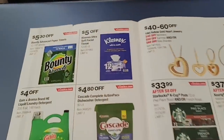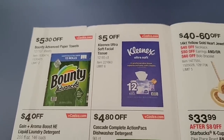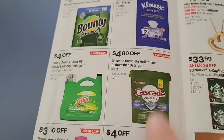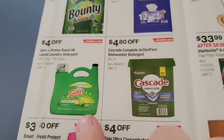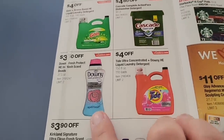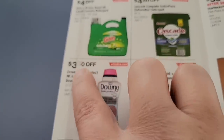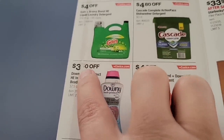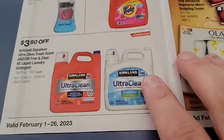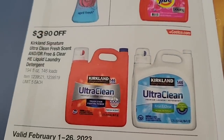The Bounty is going to be $5.30 off. The Kleenex 12-pack is $5 off — always a good time to get those. Gain is $4 off, Cascade is $4.80 off, Downy fresh scent beads are $3 off. I would say about $3.50 to $4 off on the Tide with Downy, and then the Kirkland Ultra Clean — regular and free-and-clear — are $3.90 off.